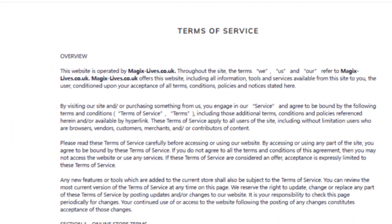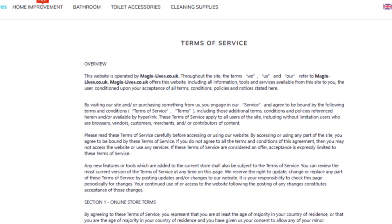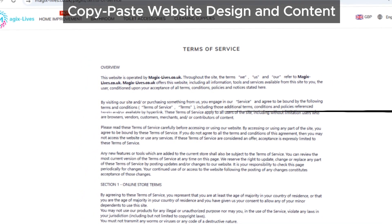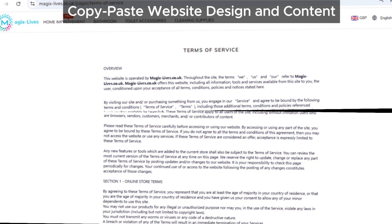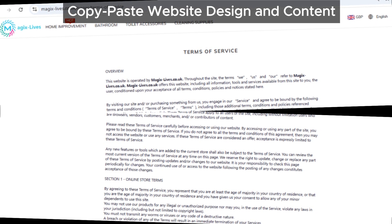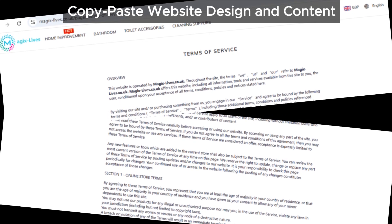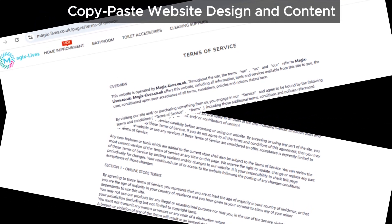Now let's talk about the website design. If you take a close look, you'll notice that magicslives.co.uk's design and content look very similar to other scam websites we've exposed before. Scammers often use the same templates, and unfortunately this site is no exception.